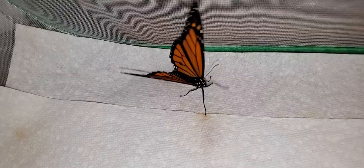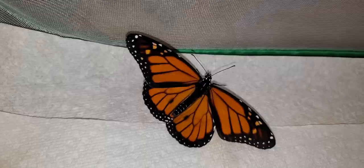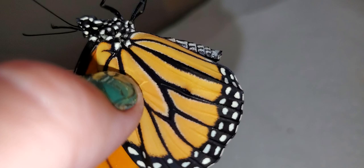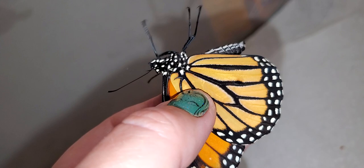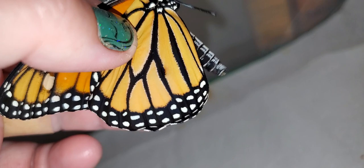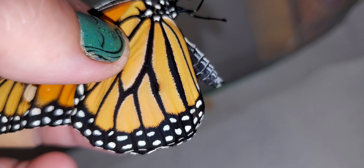This one is a male down here — he has the dots on his wings. This one is also a male. I'm gonna grab this one to look at it. This one is a male; he has that dot on his wing. I can't exactly point to it because I have my phone in one hand and the butterfly in the other, but you can kind of see that there is a thickening right in there.